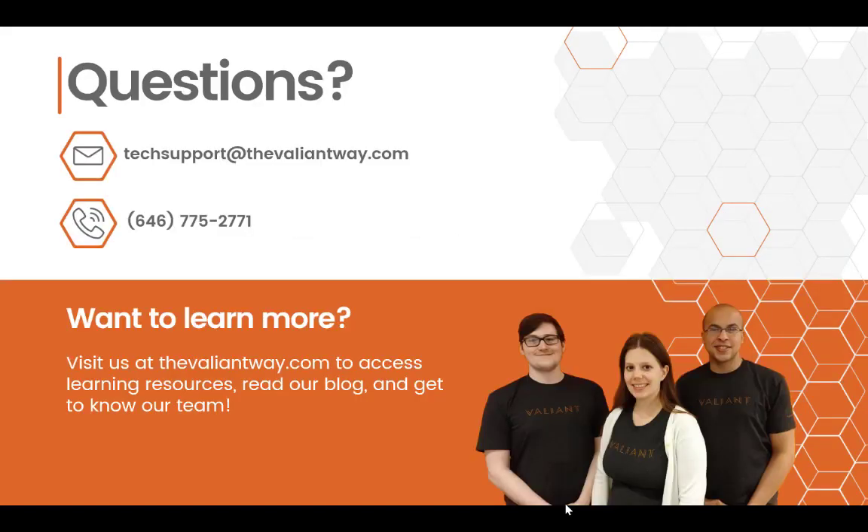Thank you for watching this Valiant Technology onboarding video. We're so happy to start this relationship where we can be a real partner to you in helping your technology achieve your business goals. If you have further questions, please reach out to us at techsupport@TheValiantWay.com or by phone at 646-775-2771. Thanks again! Goodbye!